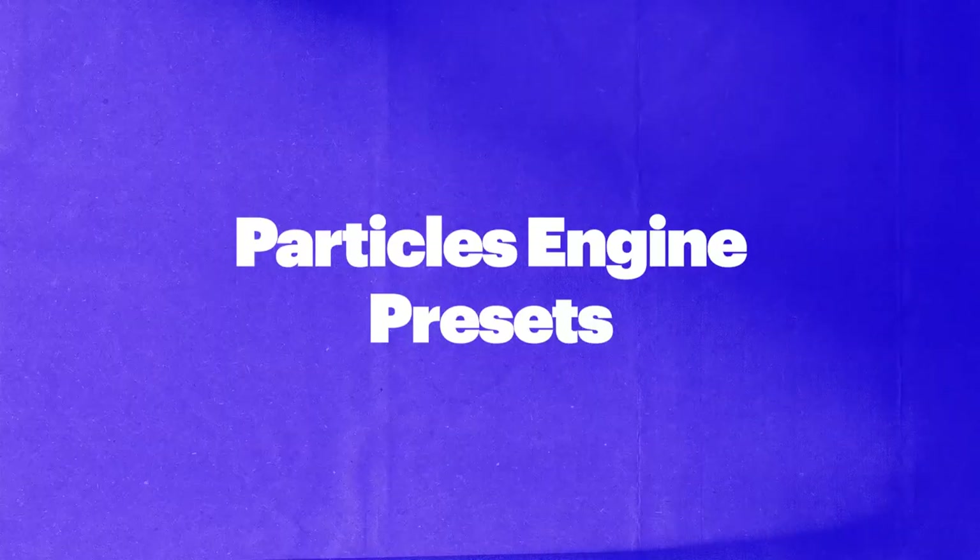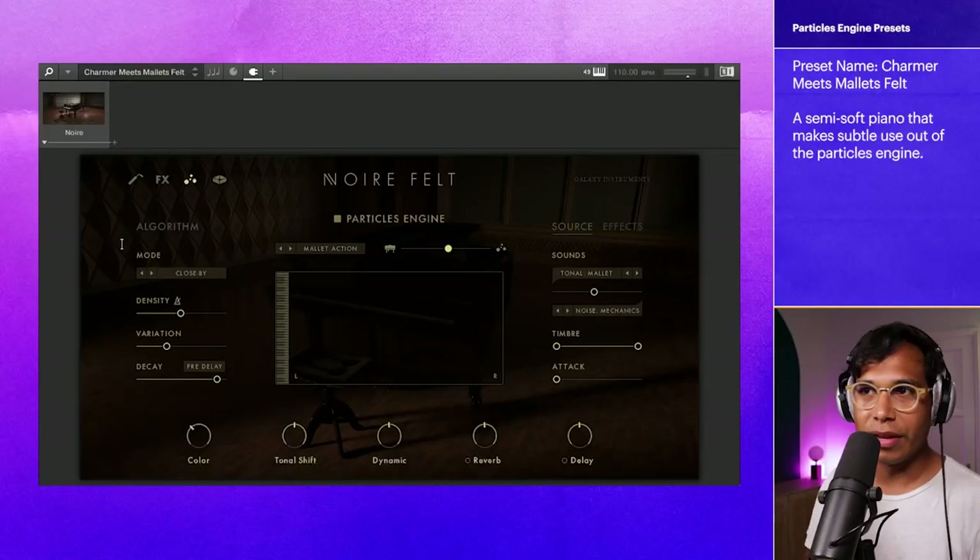Let's move on to the next category, Particle Engines, where we'll talk about what the Particle Engine is. This is a feature that is unique to Noir. The way that Native Instruments describes it is that the Particle Engine automatically generates clouds — a pulsating, swinging harmonic element based on whatever you're playing. It adds a lot of motion and a nice texture to what you're playing on the keyboard. Let me show you what I mean.